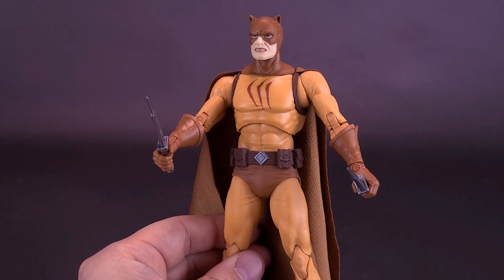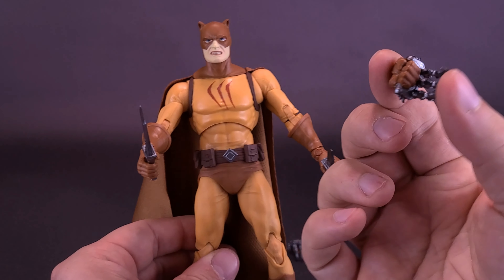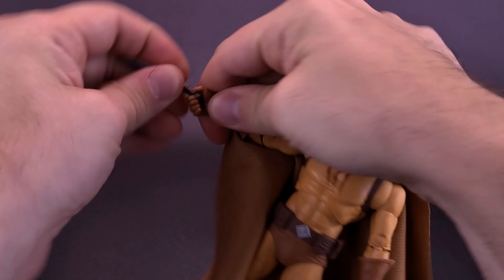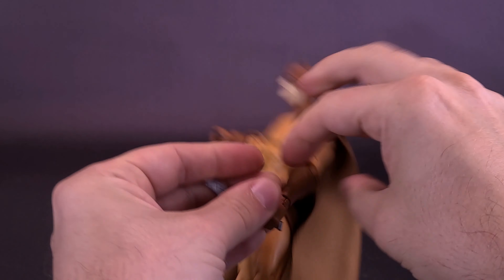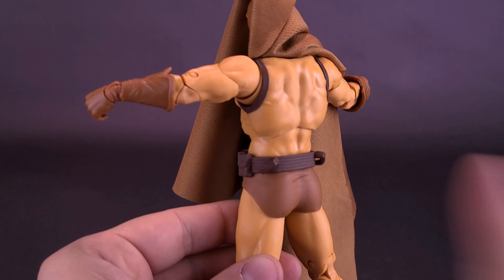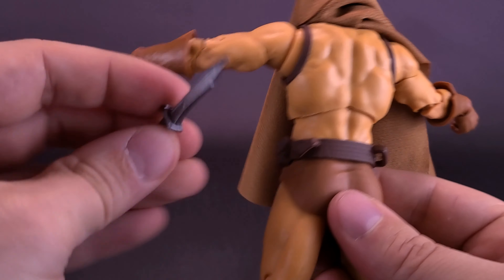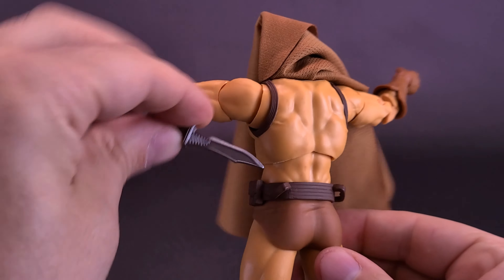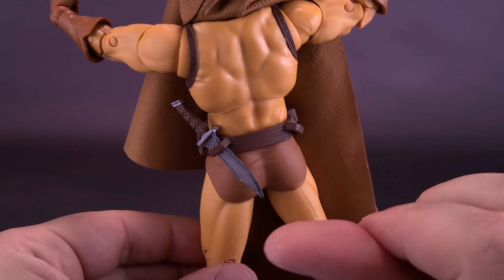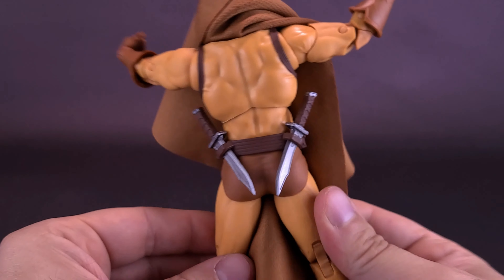There is actually one other space where you can store the knives. If you want to display him a certain way, there is a storage space. If we flip the cape around — which is also a fabric cape — he has holstered sections on the back of his belt. You just take the blades and slide them down on the back of the figure's body, and he can store them there.